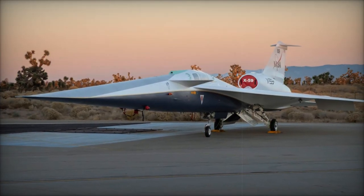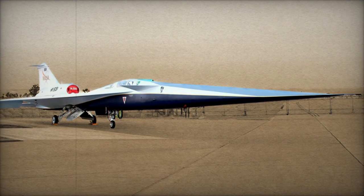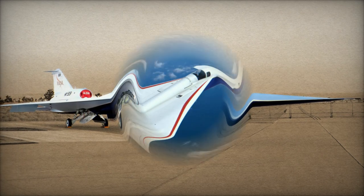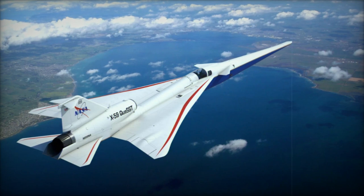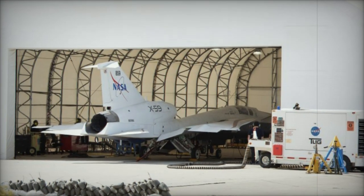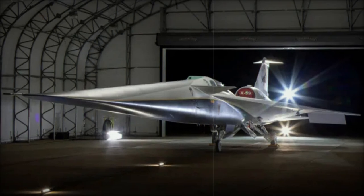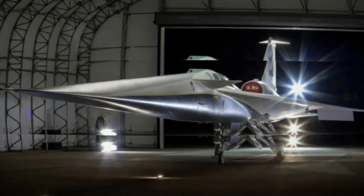On January 12, 2024, NASA and Lockheed Martin unveiled the X-59 at a ceremony held at Lockheed Martin's Skunk Works facility in Palmdale, California. The X-59 is an experimental aircraft built to demonstrate quiet supersonic flight over land, making commercial supersonic travel possible once again. Supersonic travel over land has been banned since the retirement of the Concorde in 2003, due to the disruptive sonic booms caused when aircraft exceed the speed of sound.